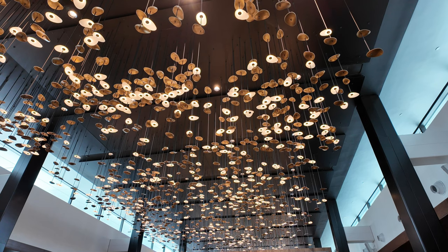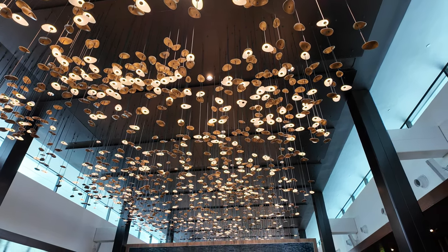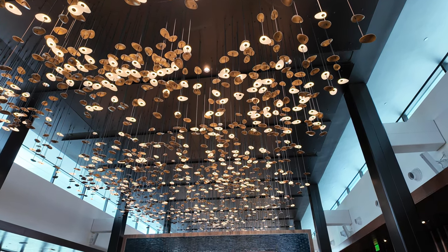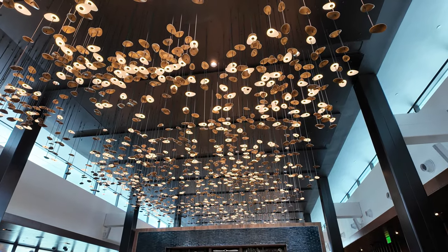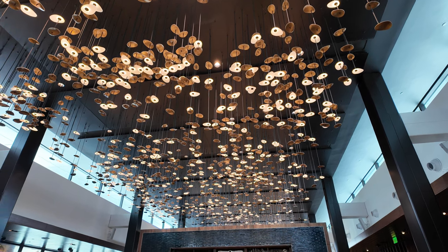This incredible light fixture here spans over the two main rooms of the Centurion Lounge, and it is made to resemble a forest canopy. It is really beautiful — it provides a very, very nice light and really adds to the ambiance here.